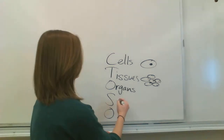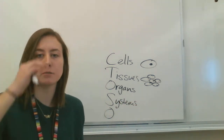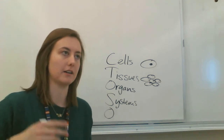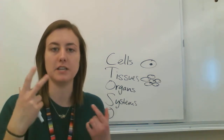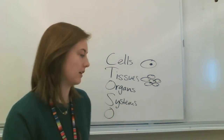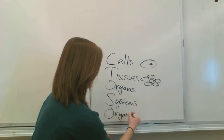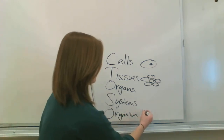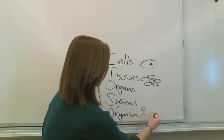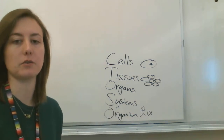And then organ systems. Organ systems are a bunch of organs working together — like your lungs work with your diaphragm and your trachea to take in oxygen and get rid of carbon dioxide. And then the last level is organism, which is the whole thing — like the whole person or the whole fish.